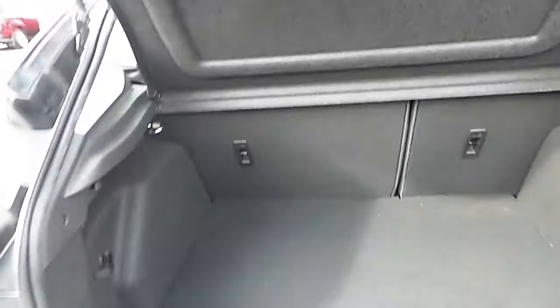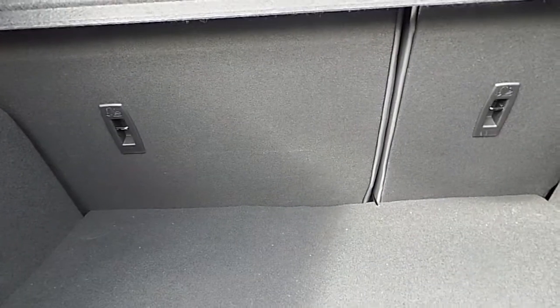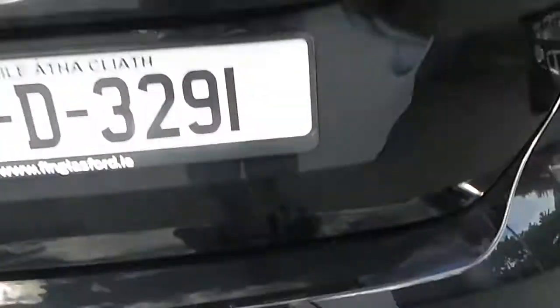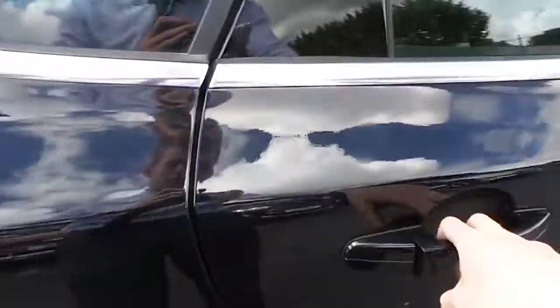We have our split fold rear seats, our spacious boot, we have our parking sensors. Having a look in the back, we have our isofix.